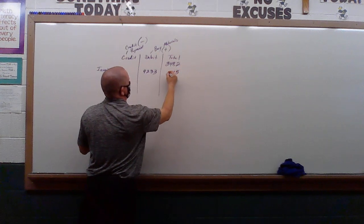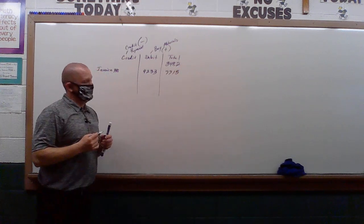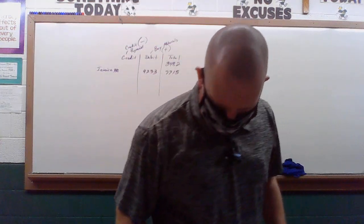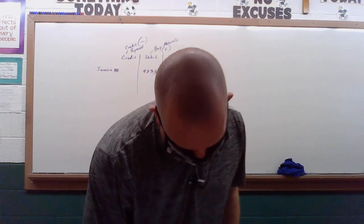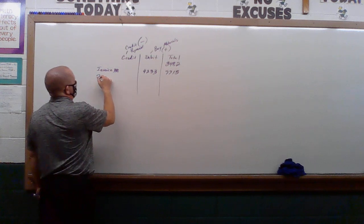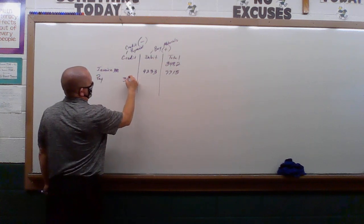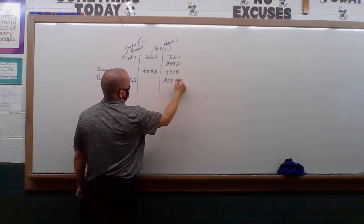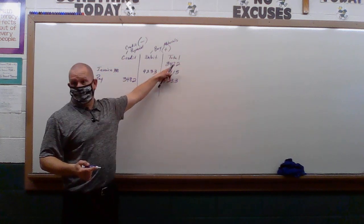That gives us a running total. April 12th, there was a payment of $3,482. So obviously we should be at $4,233 — we just paid off what we originally had.